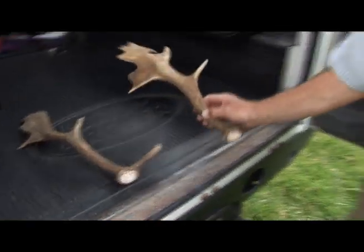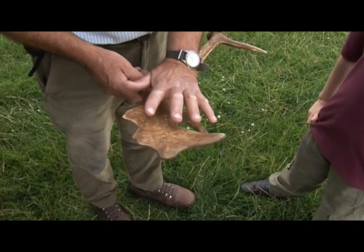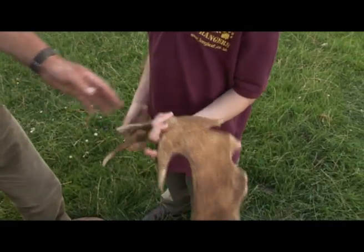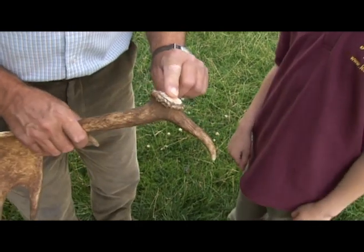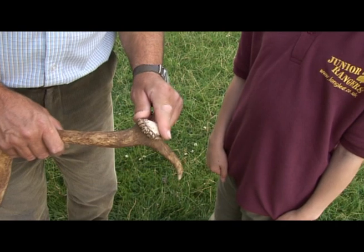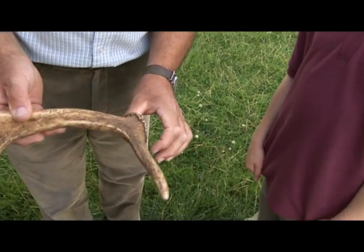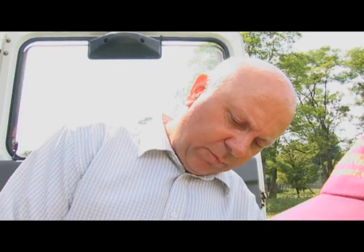Here we have two examples of fallow deer antlers — the palmated antlers that fallow deer have. These antlers are really quite light. This is very similar to bone. What's the funny bumpy white stuff? That's actually where the antler was attached to what is known as the pedicle on the deer — a bony platform that grows from the skull — and that was attached there.